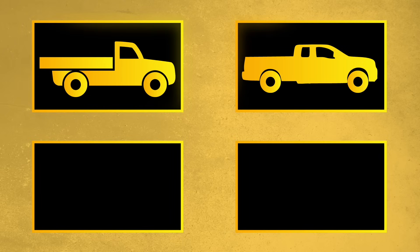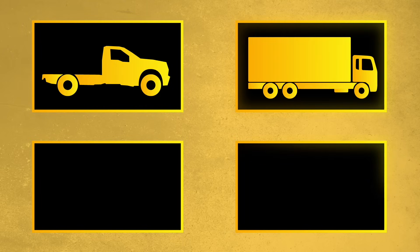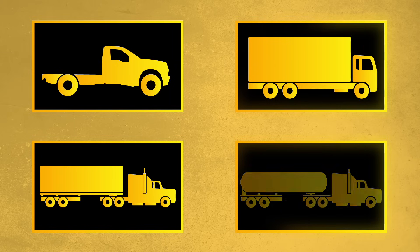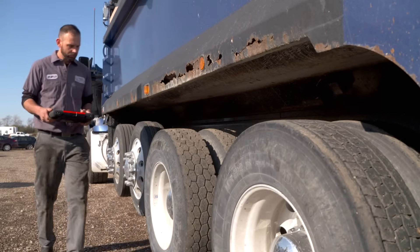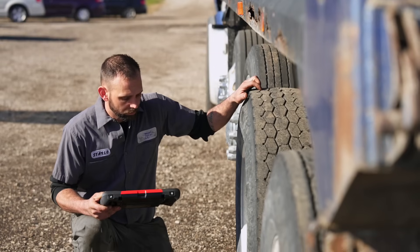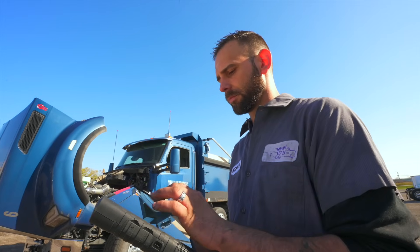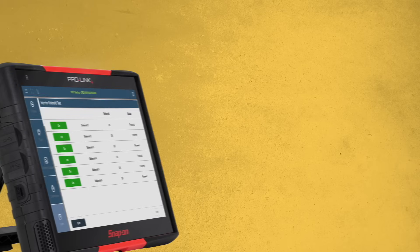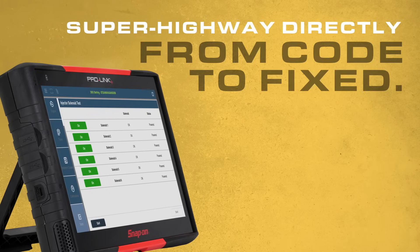Snap-On has united two of the industry's best — leading diagnostic coverage for class 1-8 trucks, integrated with code-specific repair guidance. Together, they relieve the frustration and lost time of wondering what to do after pulling a code, whether diagnosing engine, transmission, or brake faults. It's like Snap-On has built a superhighway directly from code to fixed.